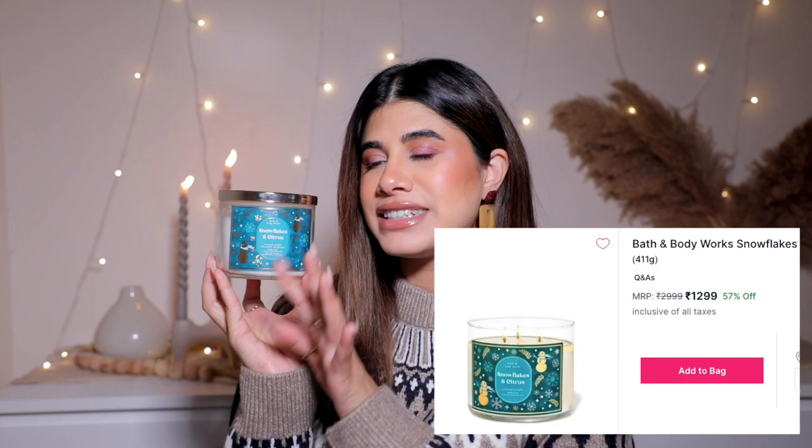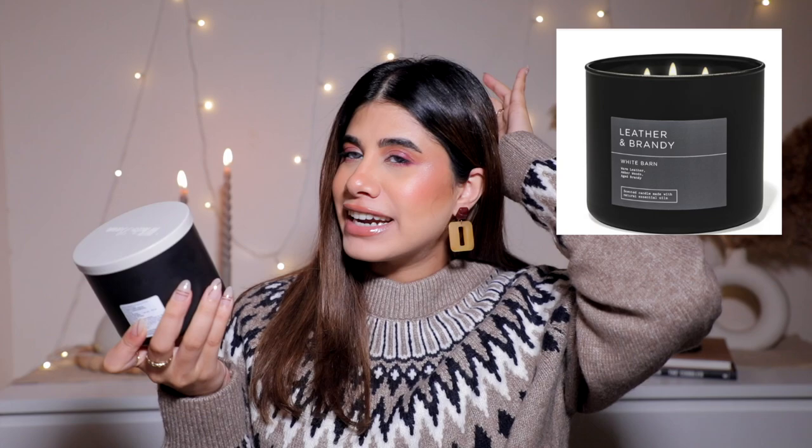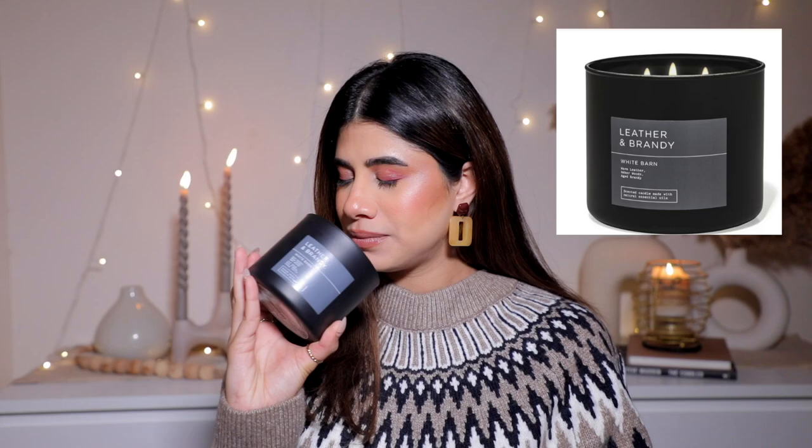Then I have the Bath & Body Works Snowflakes and Citrus scented candle - so festive and Christmasy, with glitter and a snowman design. I burn this in the evening; it's got a very winter vibe. And then I got the White Barn Leather and Brandy candle, mainly for the packaging and the scent. It's got warm leather, amber woods, aged brandy - a very date night, sexy candle. Great gift for your man. I got all three at half off and I am so in love.